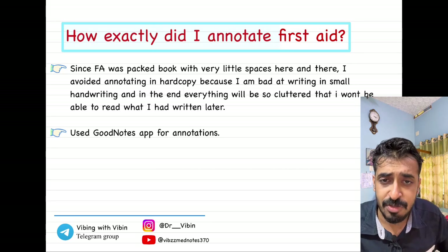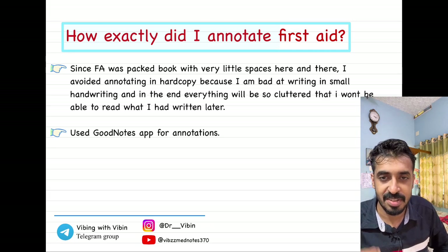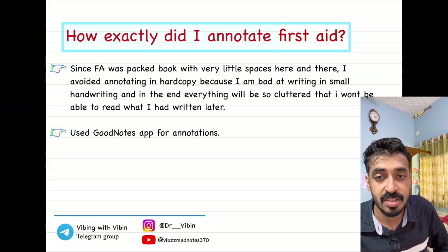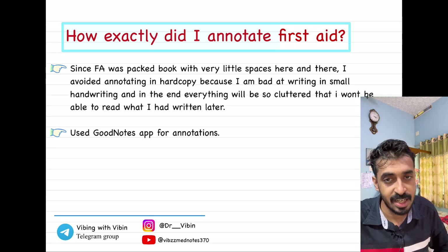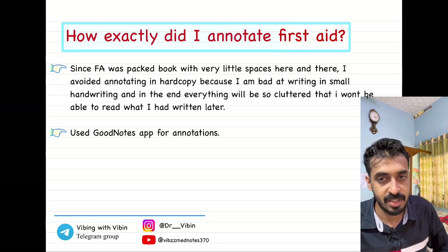Regarding the hard copy of First Aid — it has very little space, and since my handwriting was big, I was not able to concise everything into the hard copy. That is why I used a soft copy and annotated using the GoodNotes app. If your handwriting is small enough, you can write in the hard copy. Otherwise, you can make a soft copy and later print it if you want.